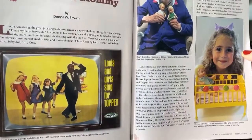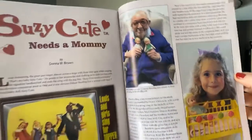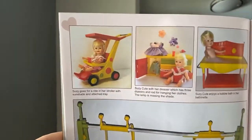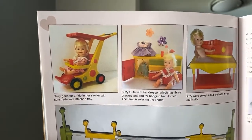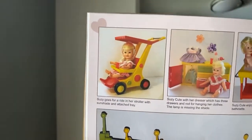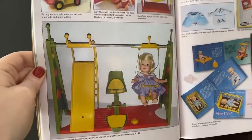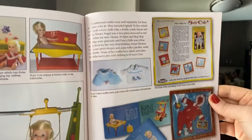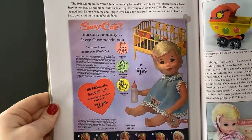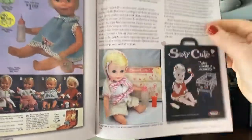Bonnie says she has three Susie Cute dolls and took one as a travel doll. Please post photos after our read party is done! We were just talking about French fashion accessories, and look at Susie Cute's accessories — that little stroller, the little attached tray, her little playground with all the different graphics. Look at her little travel case. Susie Cute needs a mommy — doesn't it make you want to go out and get a Susie Cute?